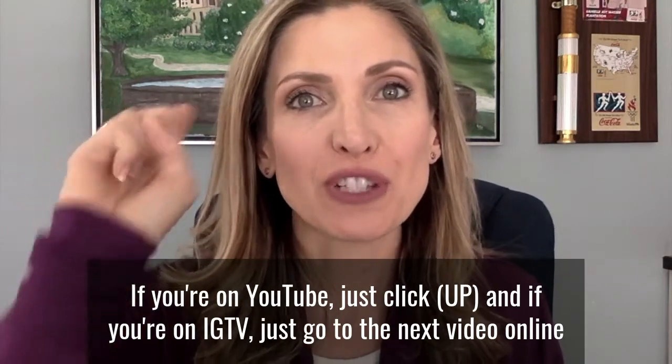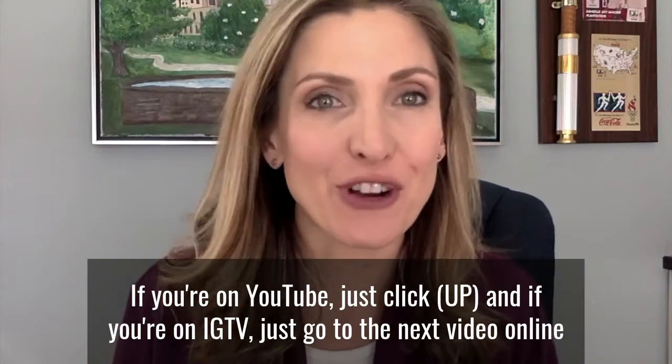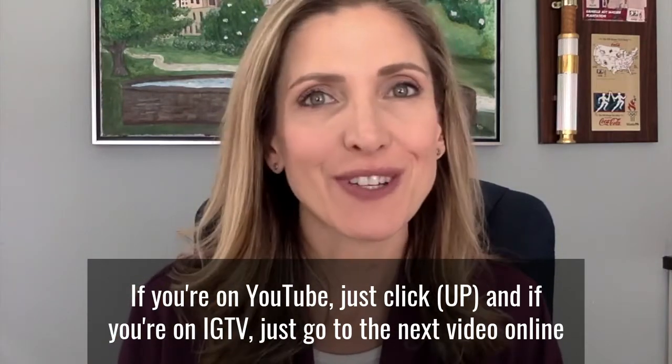We're going to do this David Letterman style, a top 10 series. If you're on YouTube, just click above to go to the next one, and if you're on Instagram TV, just go to the next video online.